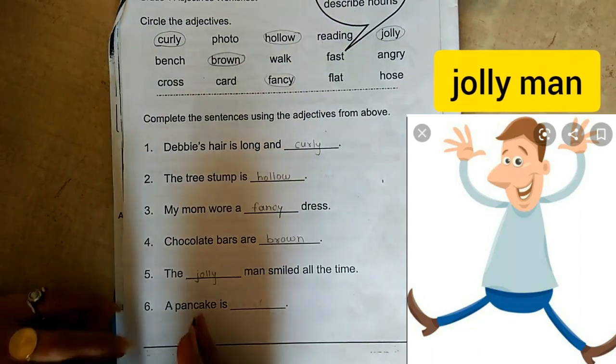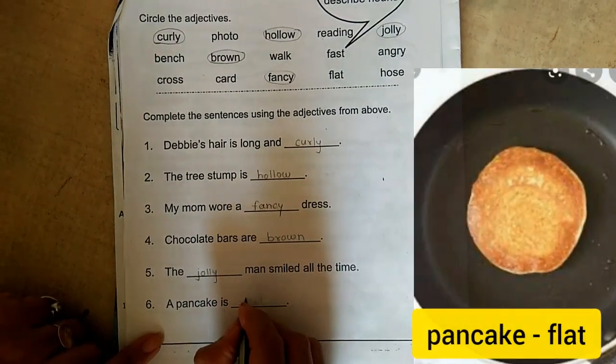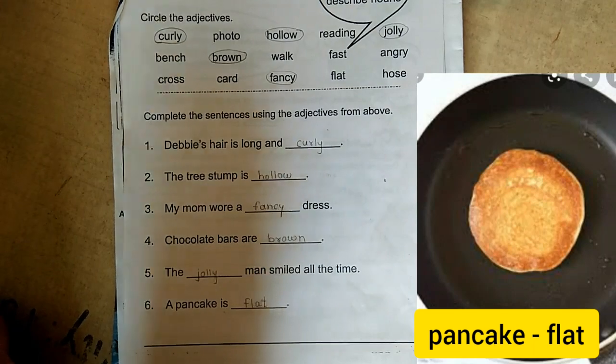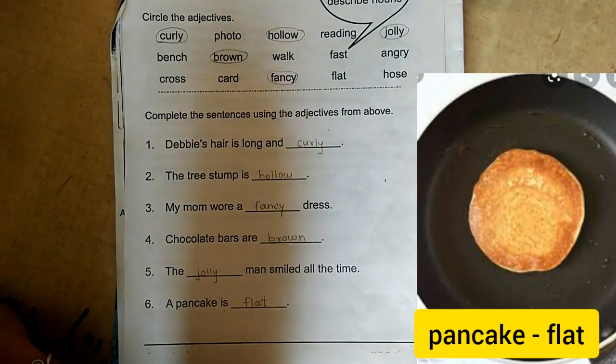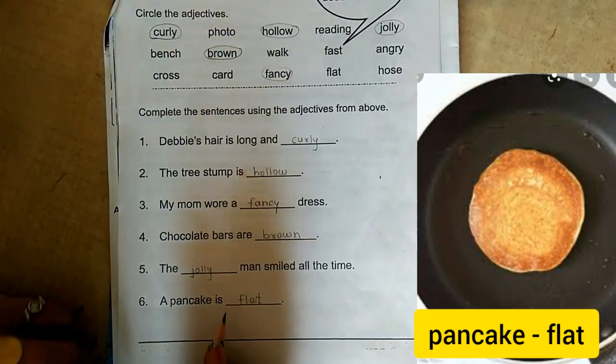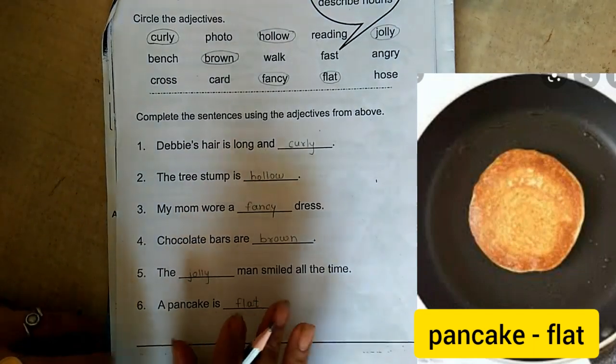A cheerful person means a jolly person. And the last is: A pancake is flat. Have you seen a pancake? See the picture — you can see the picture, and this is called a pancake. It is flat. So flat is the adjective used here. I hope you understood this.